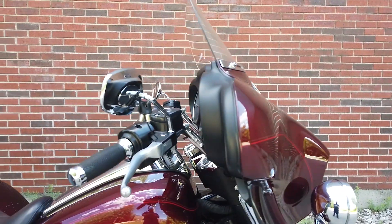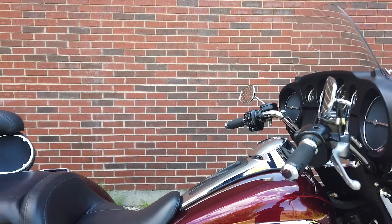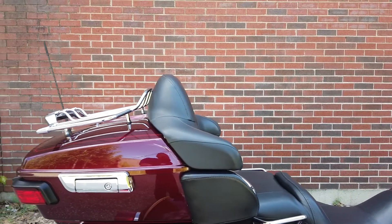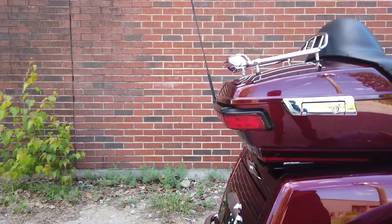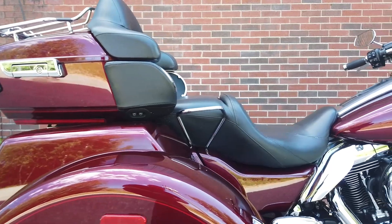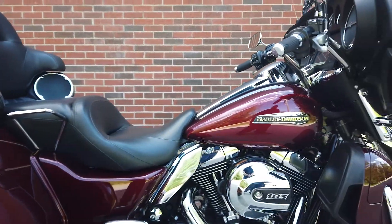Powered by a 103 cubic inch V-twin with a six-speed transmission, the Tri-Glide offers dependable power with 100 foot-pounds of torque. If you're looking for a powerful factory trike with classic styling and comfortable amenities, the Tri-Glide would be a great option. It has a seat height of 27.1 inches and a dry weight of 1,204 pounds.